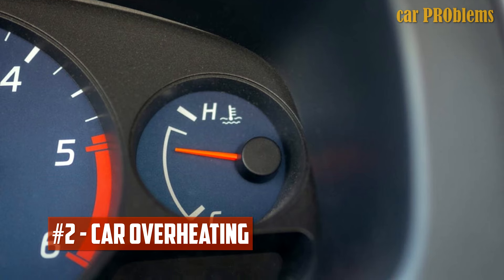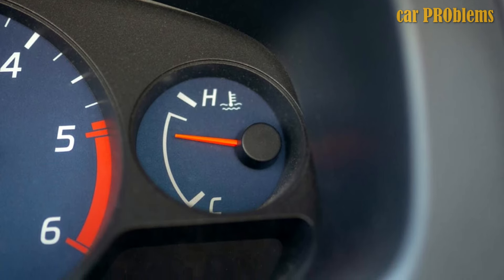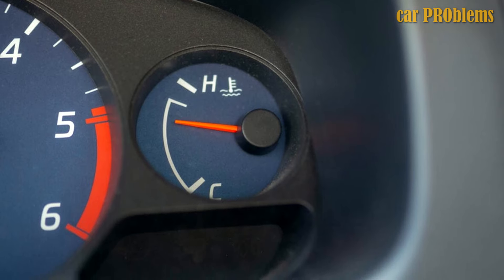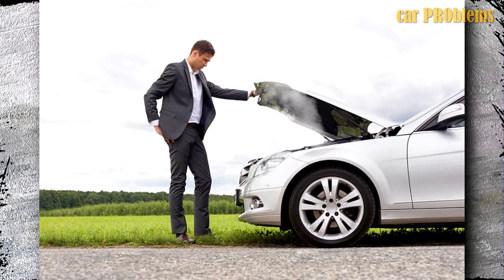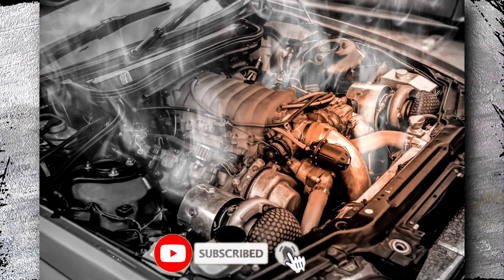Car Overheating: One of your vehicle's worst enemies is overheating because it quickly causes serious breakdown. For instance, if you are driving your car and notice that the temperature gauge is significantly rising, it may be a sign that the fuel pump is malfunctioning. Remember that a variety of possible causes could be involved in a car overheating incident. As a result, you can't just assume that it's the fuel pump. Instead, you need to conduct a thorough inspection to identify the true culprit.